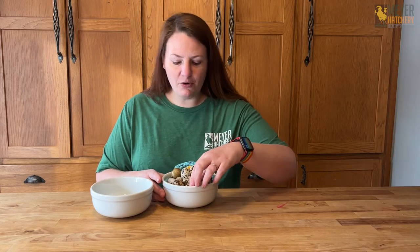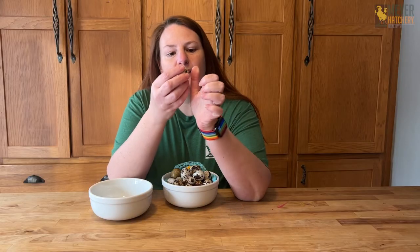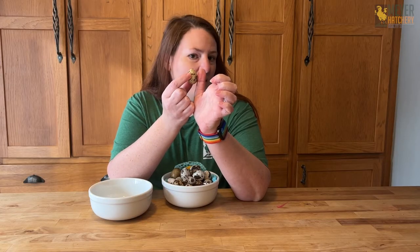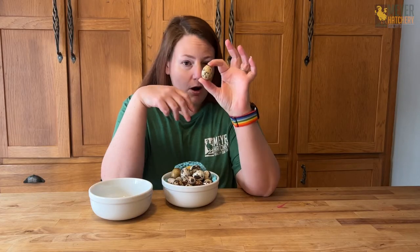The first thing you'll notice about a quail egg is that it's a little bit smaller than a chicken egg and even smaller than your Bantam eggs. Holding this up to my thumb, it's about half the size. These eggs can be eaten just like chicken eggs — four of these is roughly the same as one large chicken egg.